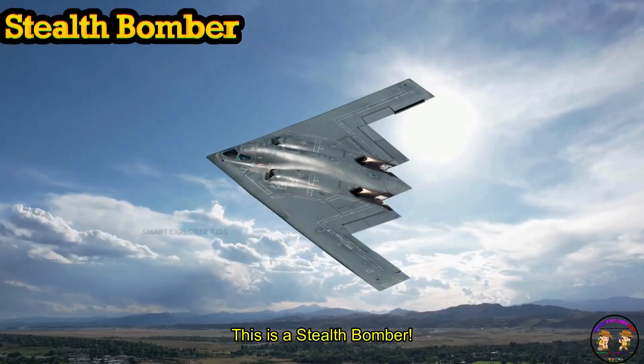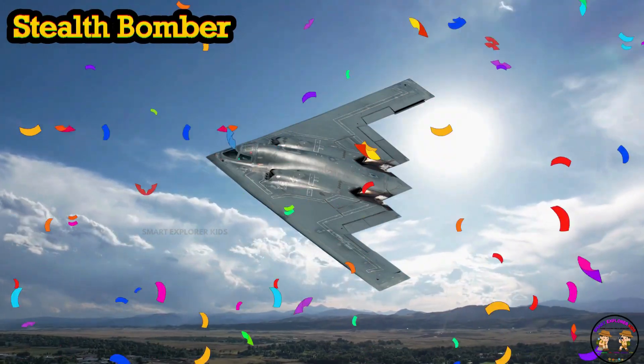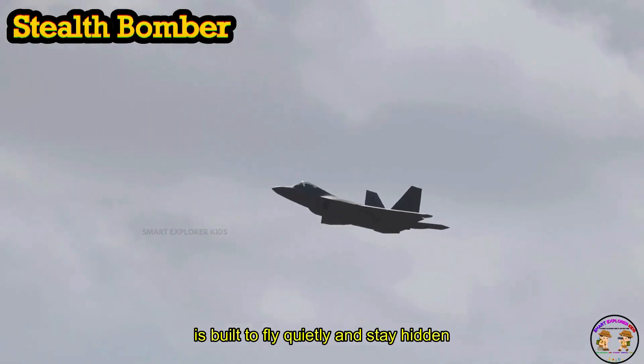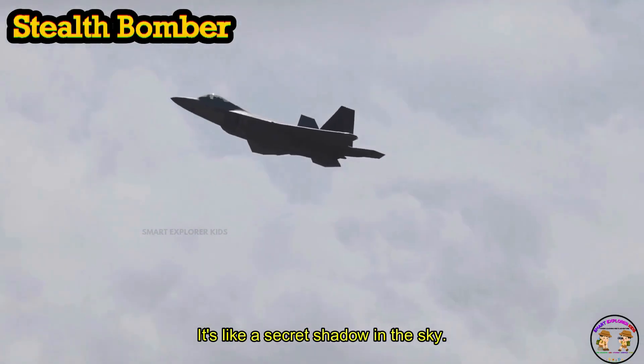This is a Stealth Bomber. Stealth Bomber is built to fly quietly and stay hidden from radars. It's like a secret shadow in the sky.